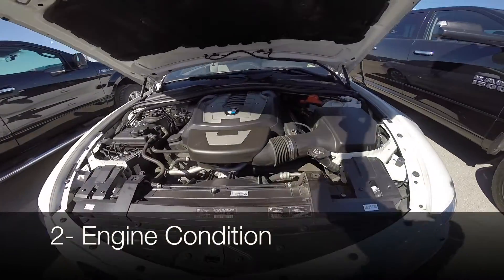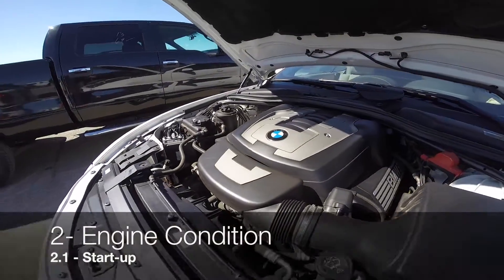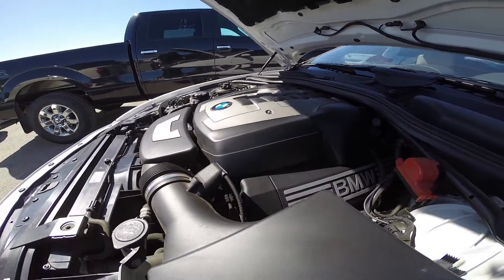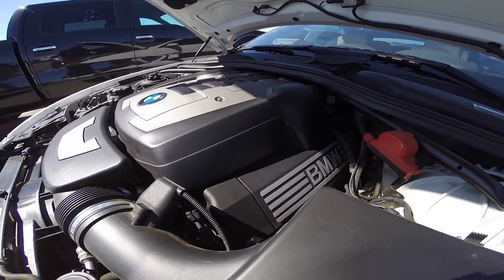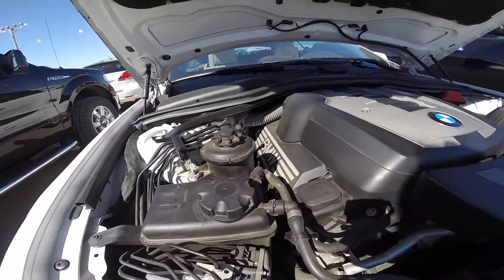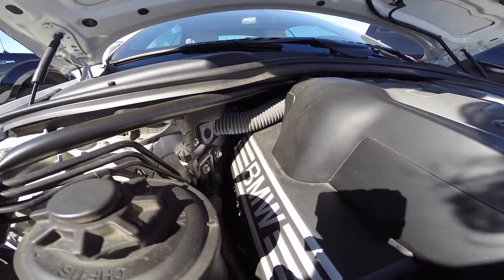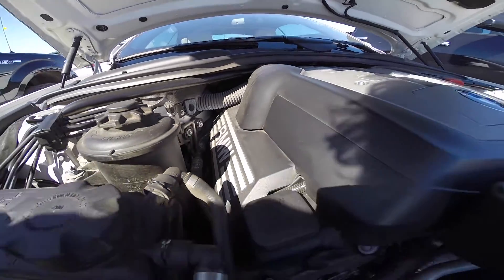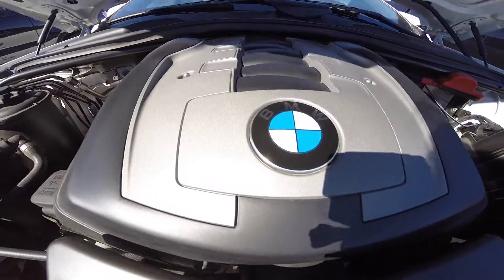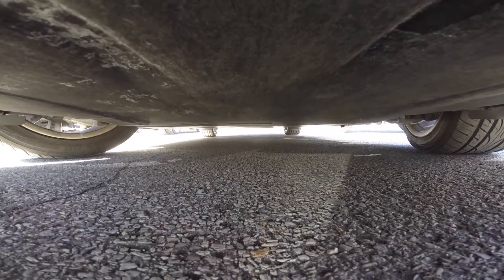Part 2: Engine and Mechanical Components. Start it up and listen — ideally a cold start is the best way for checking an engine. If it's too rough, you know it's usually packing a big load of mileage. And try and listen for any weird ticking sounds, odd rattle, or knocking noise. Don't forget to check for oil leaks under the engine bay.